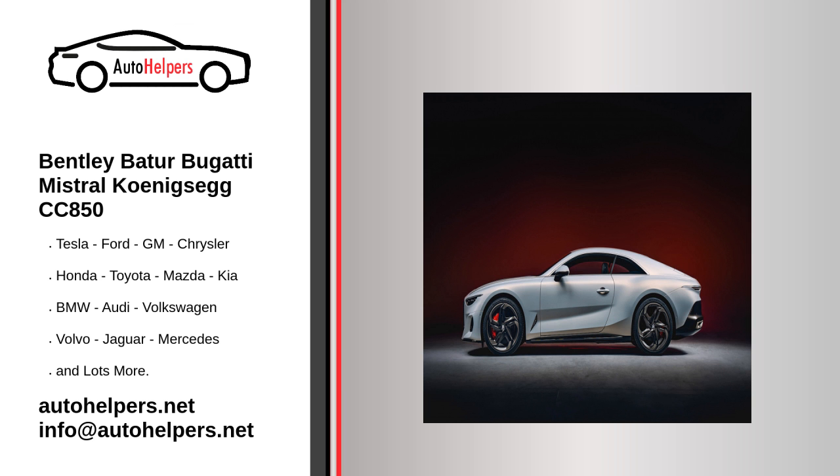The 2025 Cadillac Celestique flagship EV was spotted testing on public roads in prototype form. The early test car looks nearly identical to the concept shown in July, but there are a few new details added for production.